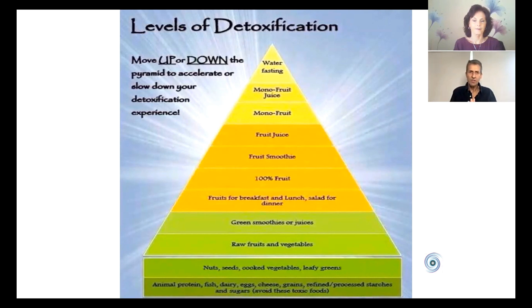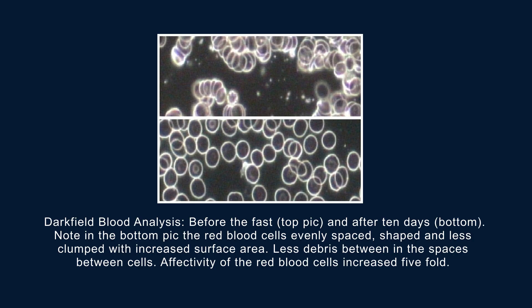If the fast is going too quickly — in other words, it's unleashing too much toxic release in the body — you can move back down this pyramid, which would slow down the fast and slow down the detox. But if you want to see the ultimate effect of what's going on, I'd like to bring up the next slide showing dark field blood analysis. If one were to take a snapshot of the blood on the first day of the fast and look at it under a microscope — using a technology called dark field microscopy — you would see the intracellular blood, a whole lot of red blood cells, and by their size and shape, get an idea of the wellbeing of the circulatory system.